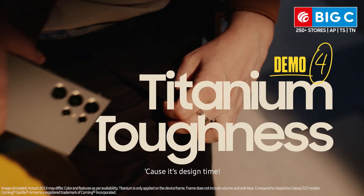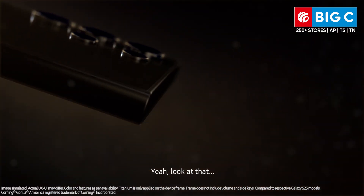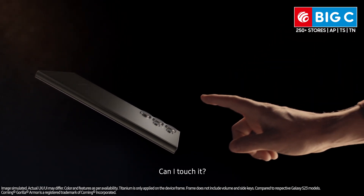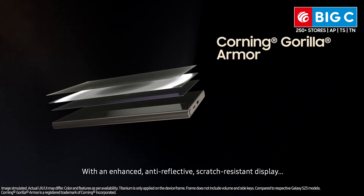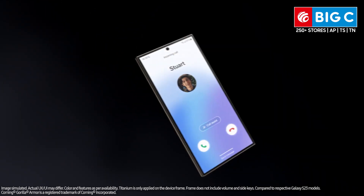Cause it's design time. AI smart, meet titanium tough. Can I touch it? With an enhanced, anti-reflective, scratch-resistant display. Dude, you ruined the beauty shot.